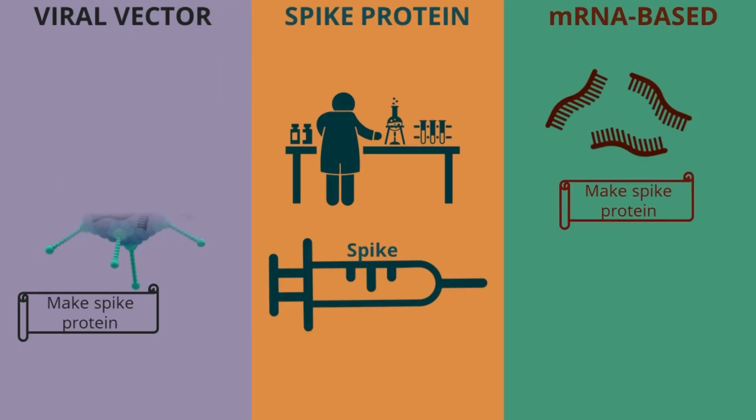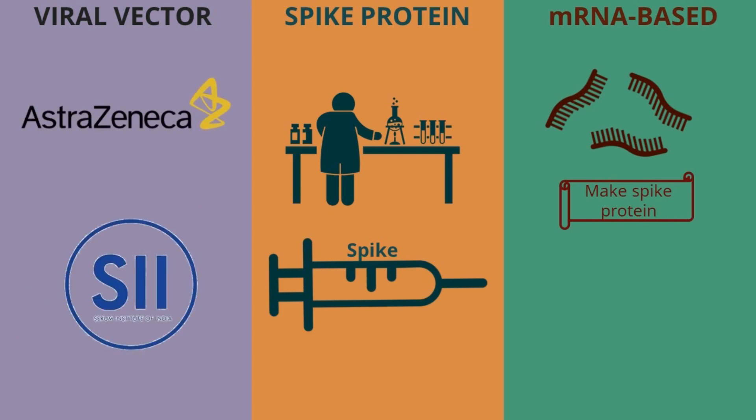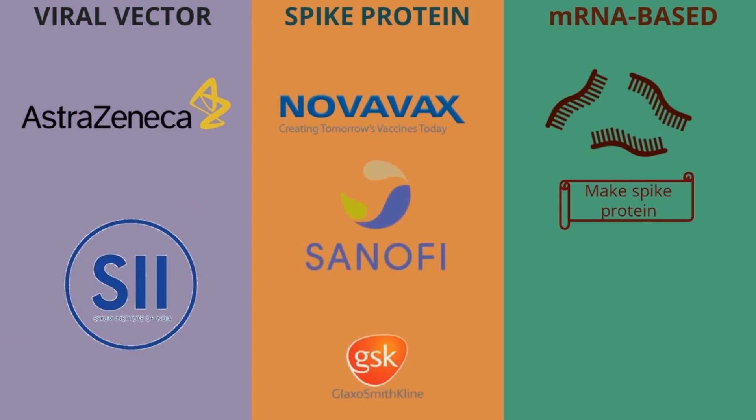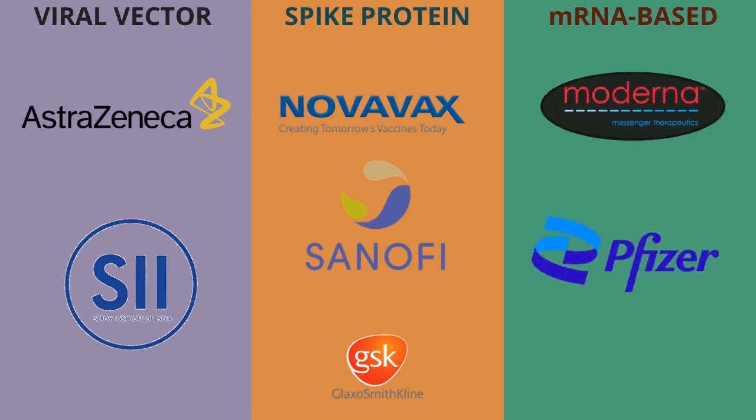For example, the AstraZeneca Oxford vaccine that's been in the news a lot is using the classic viral strategy. While Novavax and the Sanofi GSK vaccines are both using the synthetic spike protein strategy, and the Pfizer and Moderna vaccines that are currently being rolled out around the world are using the mRNA strategy.